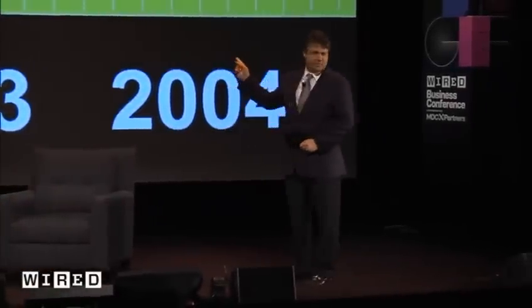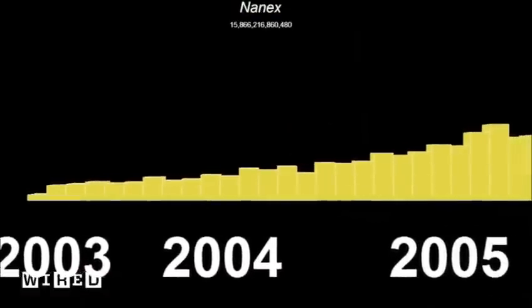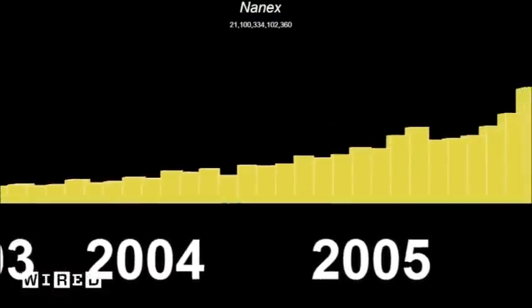How many of you know what this is? Back in 1986, I could fit a whole day's worth of stock trading on this. This chart shows month by month how much data my company has processed. The first two months, if I put them on these, it would stack up to the top of the Freedom Tower.